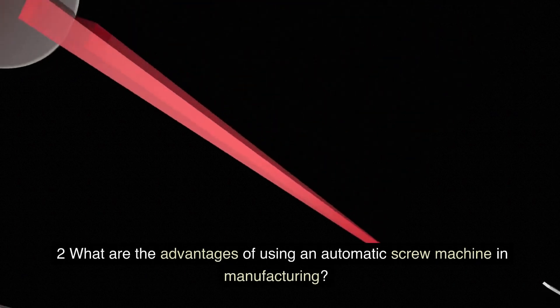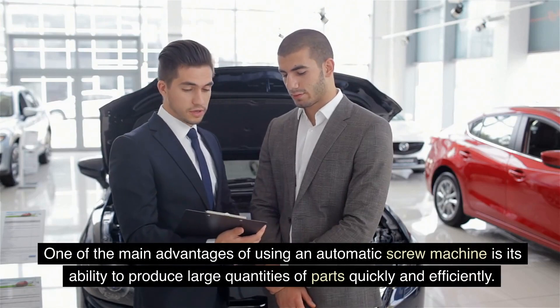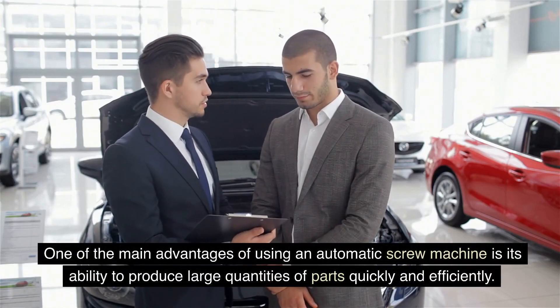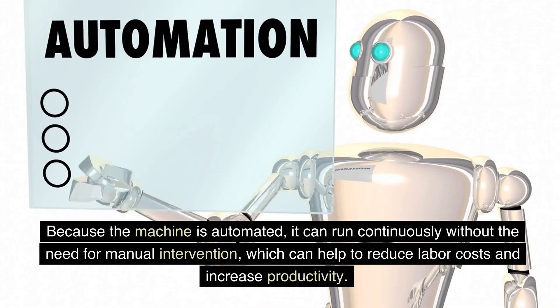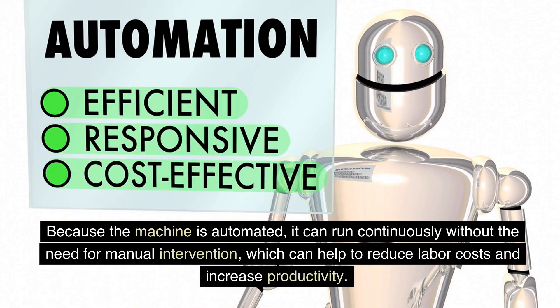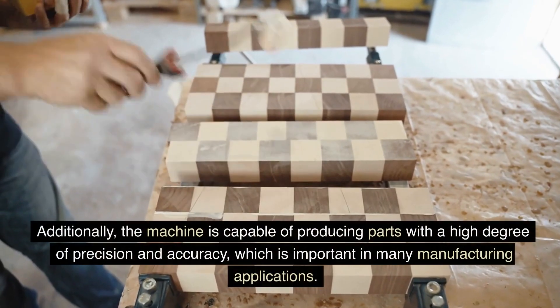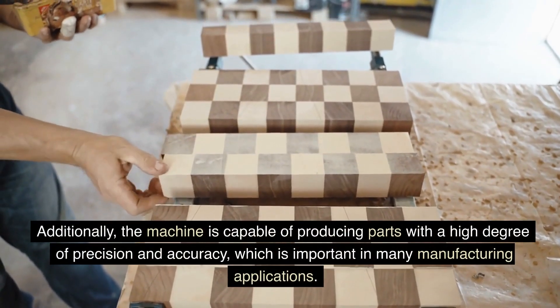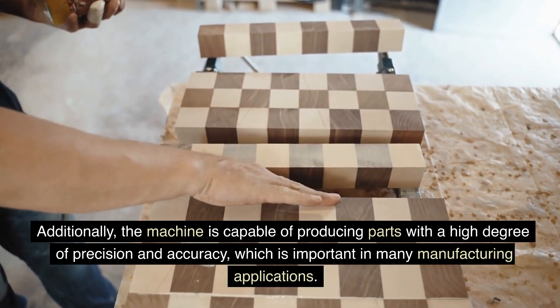FAQ 2: What are the advantages of using an automatic screw machine in manufacturing? One of the main advantages is its ability to produce large quantities of parts quickly and efficiently. Because the machine is automated, it can run continuously without the need for manual intervention, which can help to reduce labor costs and increase productivity. Additionally, the machine is capable of producing parts with a high degree of precision and accuracy, which is important in many manufacturing applications.